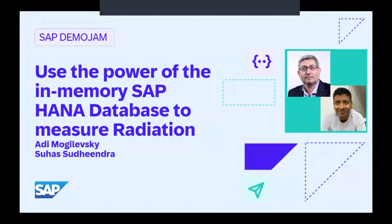Welcome, Madi and Suhas. Thank you so much for joining today and sharing your demo with the SAP community. As you know, SAP Demo Jam is a fun, inventive and groundbreaking component of our annual SAP TechEd event. Thank you for coming back and giving our members a chance to see your demo today, especially those who couldn't attend in person this year.